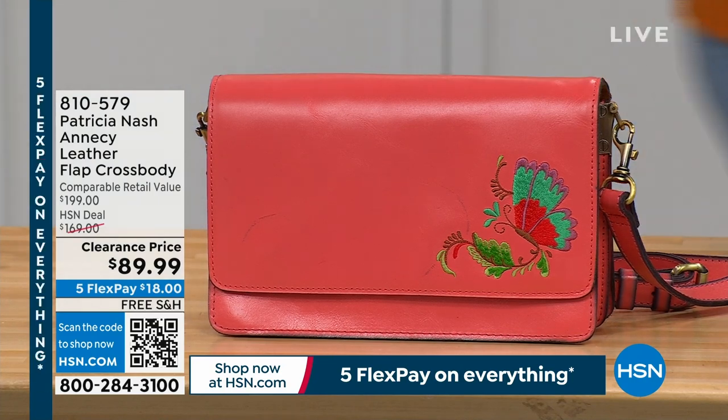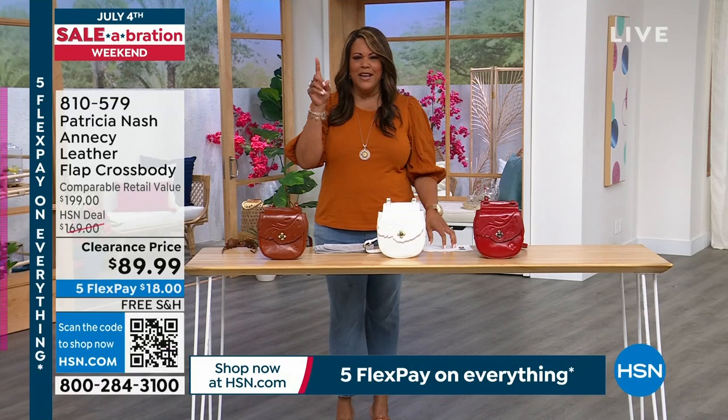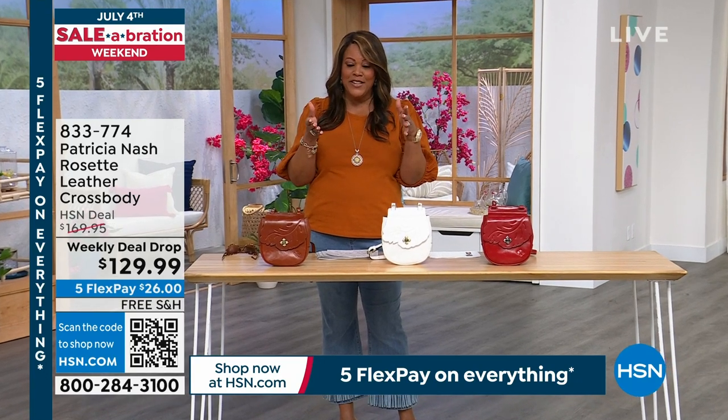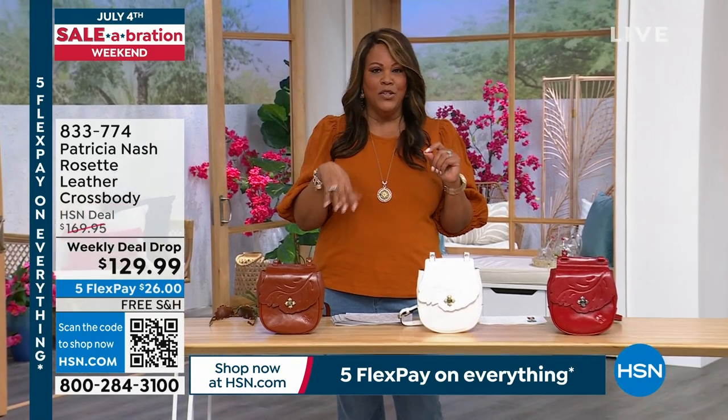We're going to talk about the weekly deal drop. We drop a deal every Sunday and every Monday, and it lasts through Sunday. So this is your last opportunity to get the weekly deal drop. It's like a mini Today's Special — look at this price: it's a $170 bag that we have only until midnight tonight for under $130.